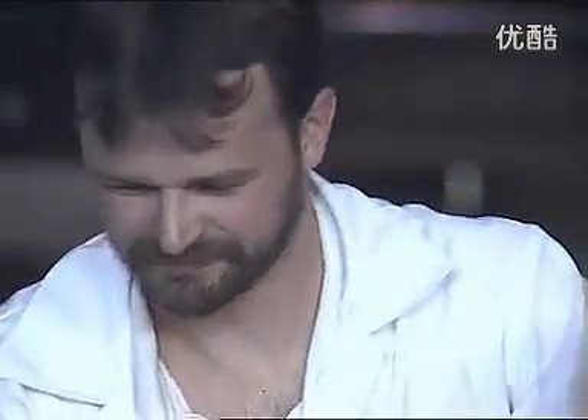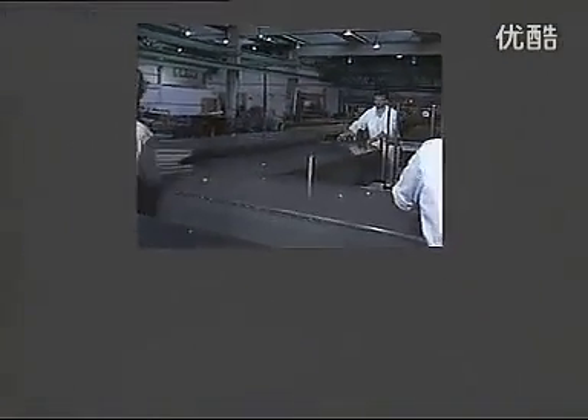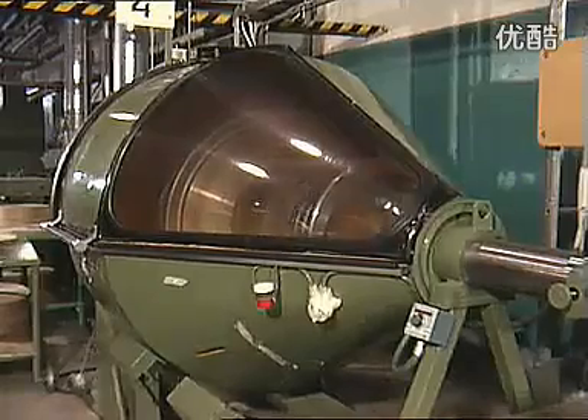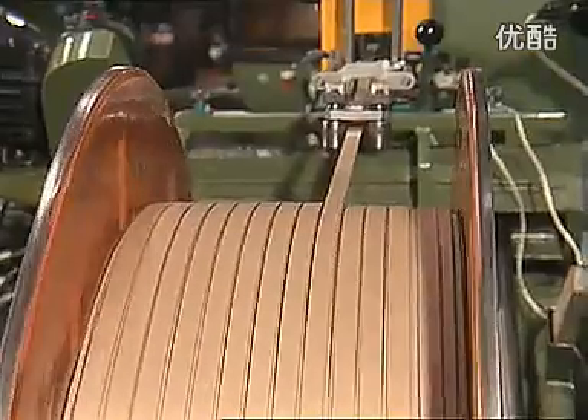Expert workmanship ensures that the core's electromagnetic properties are not impaired. The core will later be assembled with the windings to keep the transformer's active part. The construction of the windings illustrates once again ABB's attention to detail and quality, as well as the flexibility of our manufacturing operations. High-quality insulated electrolytic copper conductors, wrapped in special insulating paper, are used for the windings. The exact choice of conductor and winding configuration is made on the basis of ABB's vast wealth of experience.